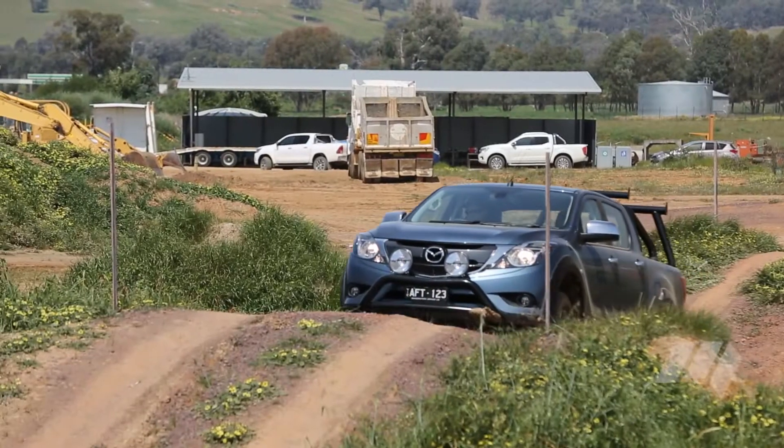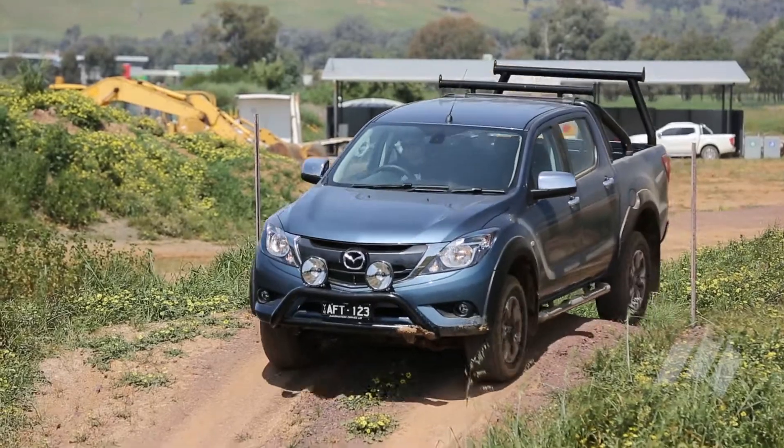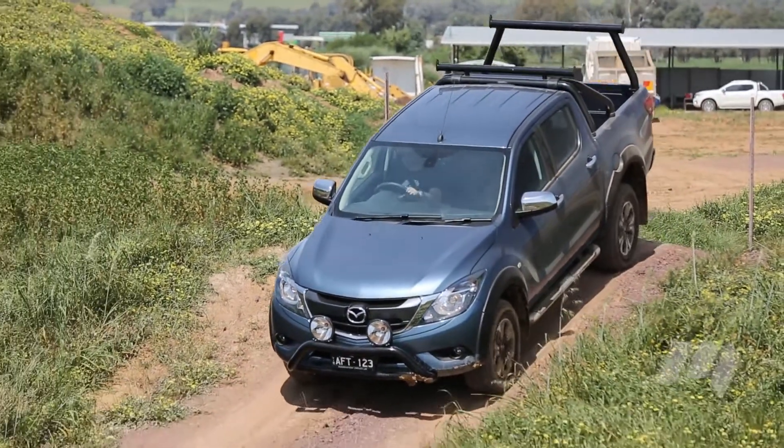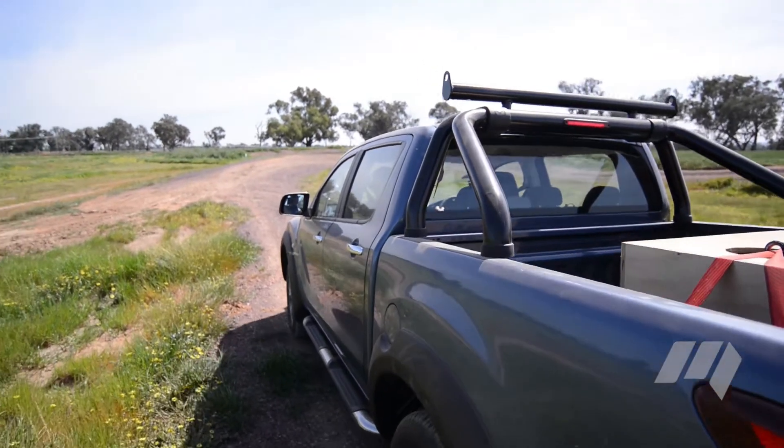Off-road, the BT-50's accessory nudge bar did cause a few scrapes, though excellent throttle control and low-range reduction assisted crawling and hill descents even without using the factory-issue hill descent control.